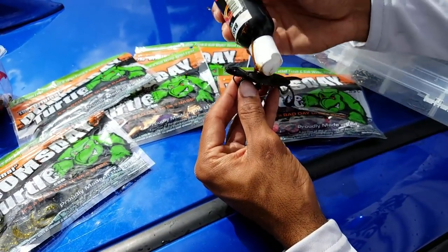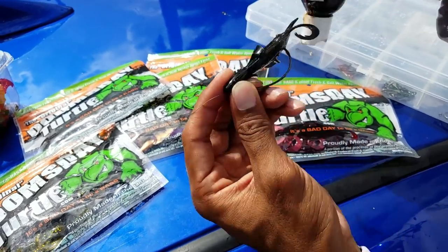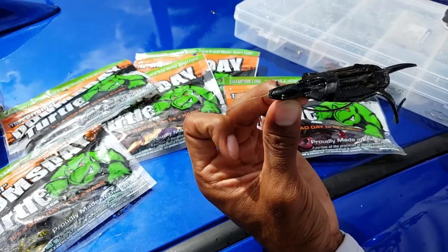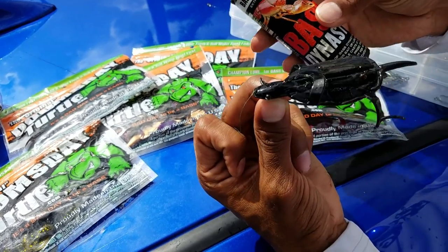I'm gonna apply some of this Bass Dynasty sauce. I just got it all over Jay's car and he's gonna be pissed. All right, I'm gonna add some to each of these turtle bags so it'll be good for the rest of the day. Let's see if they catch anything.